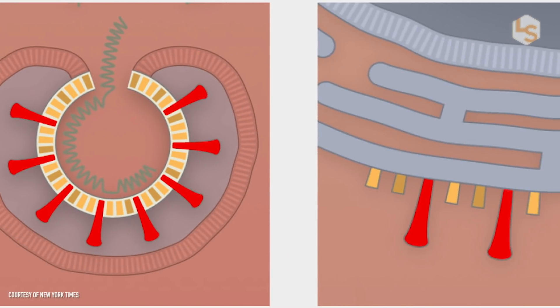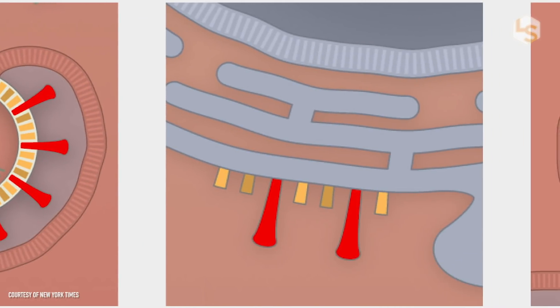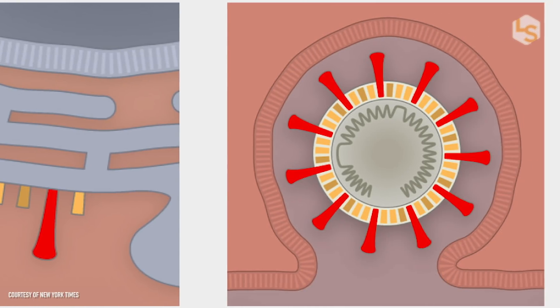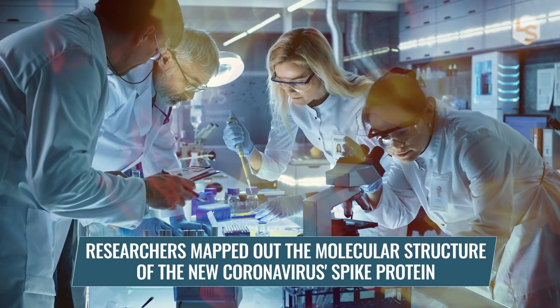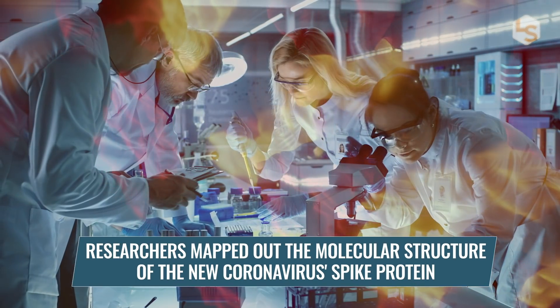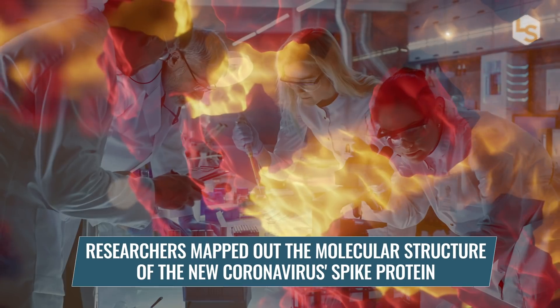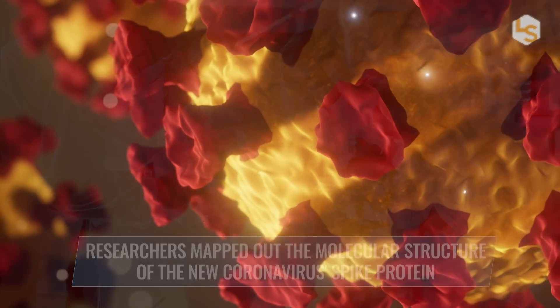All coronaviruses attach to human cells through spike proteins, but different coronaviruses have spike proteins with different structures. In February, a group of researchers at the University of Texas at Austin and the National Institutes of Health mapped out the molecular structure of the new coronavirus' spike protein.